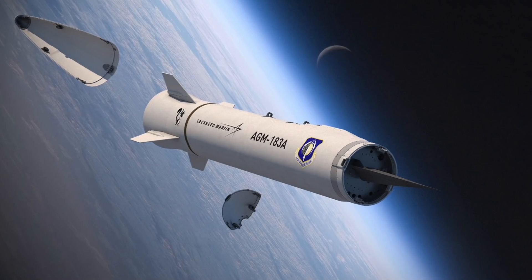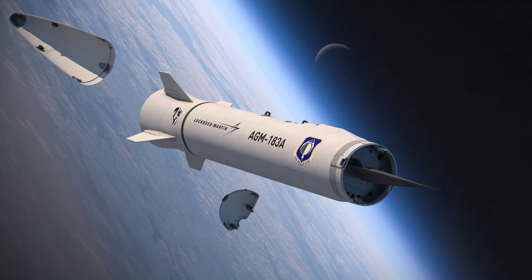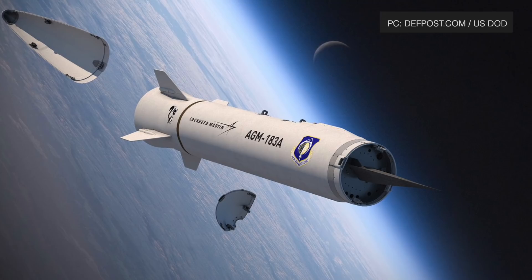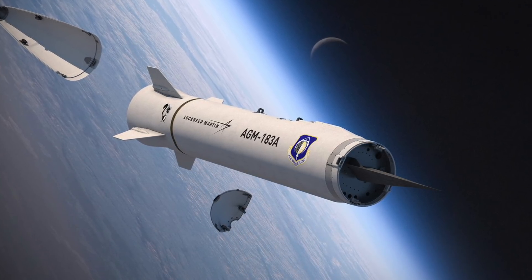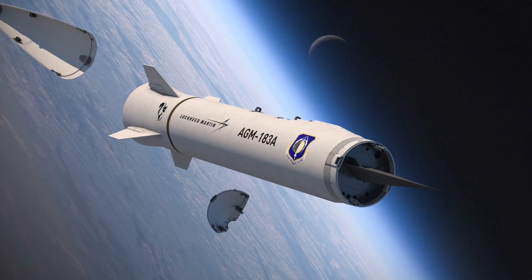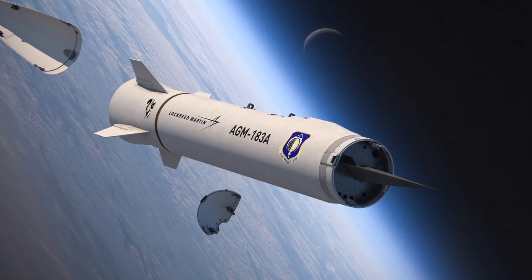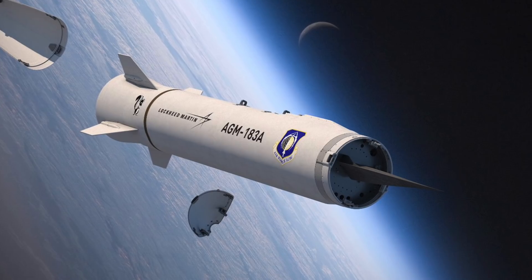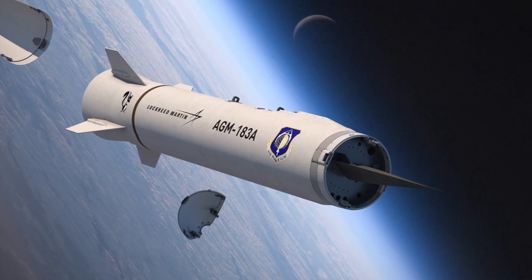The U.S. Air Force could develop a nuclear-armed hypersonic boost-glide vehicle with a range equivalent to a traditional Intercontinental Ballistic Missile, or ICBM. This system may potentially go on top of the future Ground-Based Strategic Deterrent, or GBSD ICBMs, which aims to replace America's existing and aging nuclear-tipped LGM-30G Minuteman III Intercontinental Ballistic Missile.